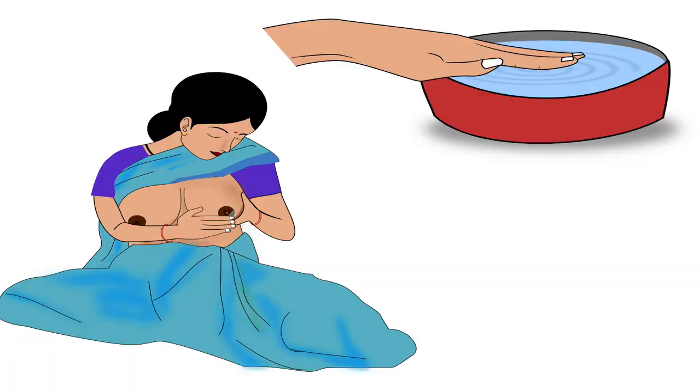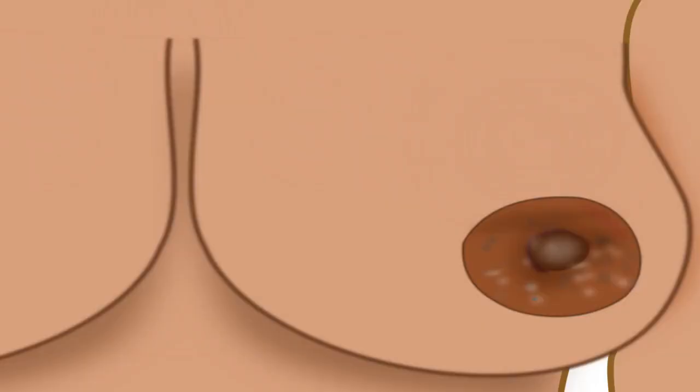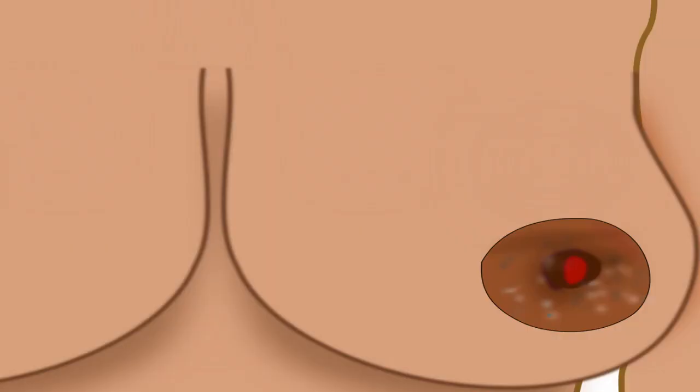Some mothers have a habit of cleaning the nipples before every feed, which causes dryness of nipples. Thus, this routine should be avoided. Mother can clean the nipples once during bath. However, once a cracked nipple has developed, the mother should clean it after every feed.